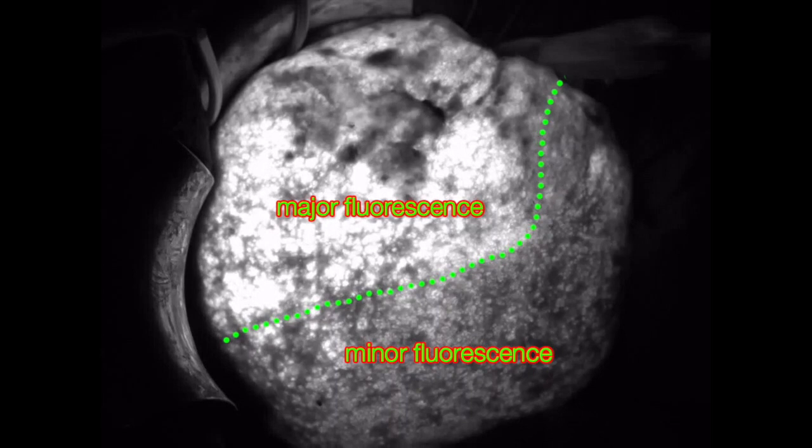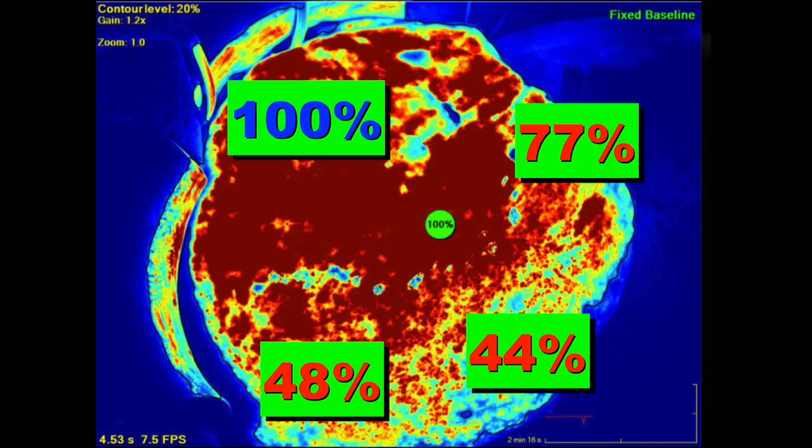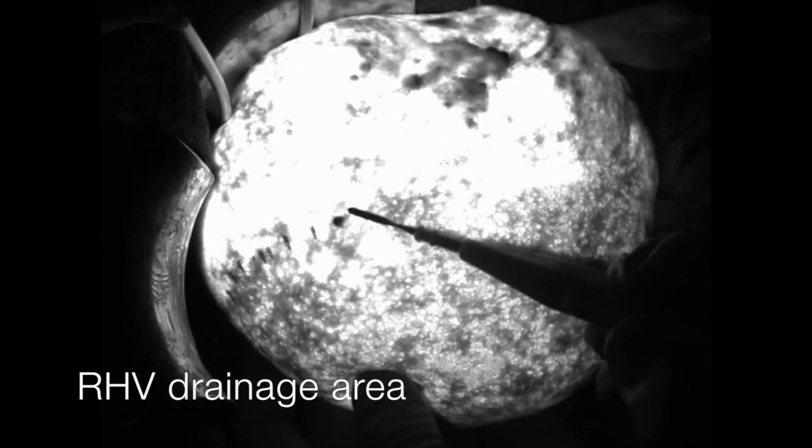Vascular reconstruction was therefore advisable. The right hepatic vein drainage area was marked by the surgeon using the advantage of real-time fluorescence view.